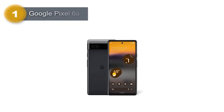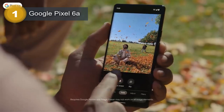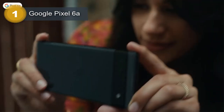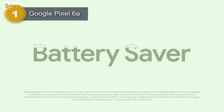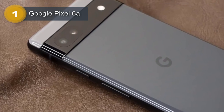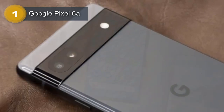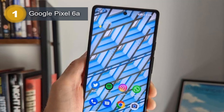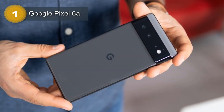Number 1: Google Pixel 6a. The Google Pixel 6a is a highly anticipated smartphone that boasts impressive features, including a 6.1-inch OLED display with a resolution of 1080 x 2400 pixels and Corning Gorilla Glass 3 protection. The device's screen-to-body ratio of 83% provides a larger and more immersive viewing experience, and the always-on display feature enhances the user experience. The phone is built with a glass front with Gorilla Glass 3, an aluminum frame, and a plastic back, making it durable and sturdy. It also has an IP67 rating, making it dust- and water-resistant up to 1 meter for 30 minutes.